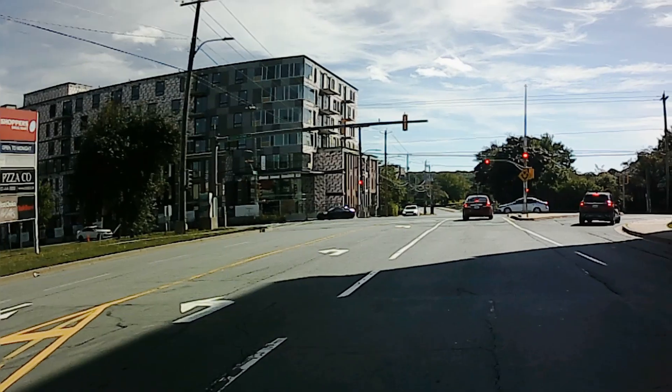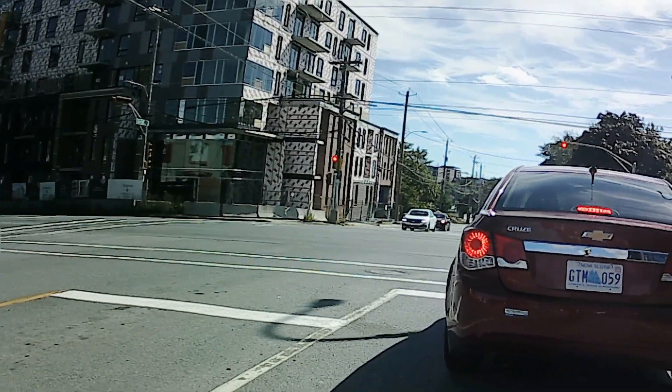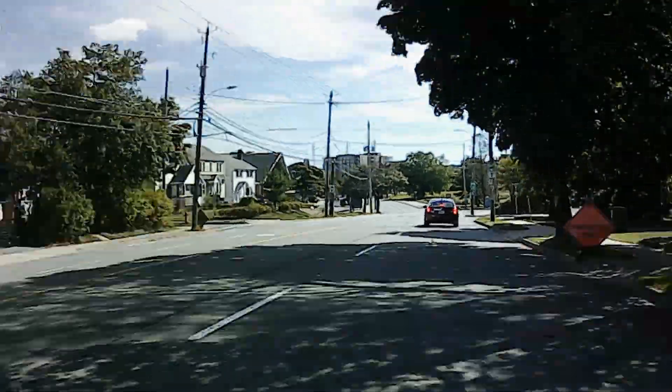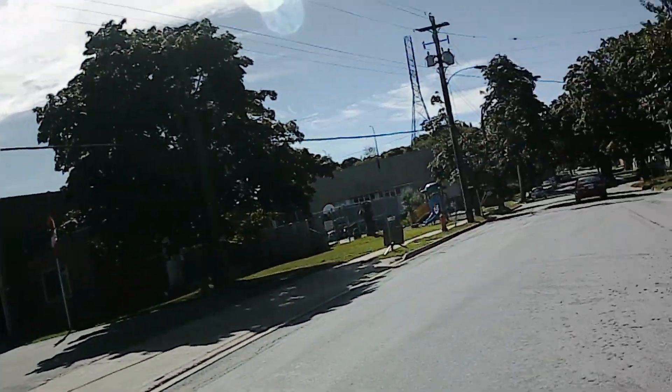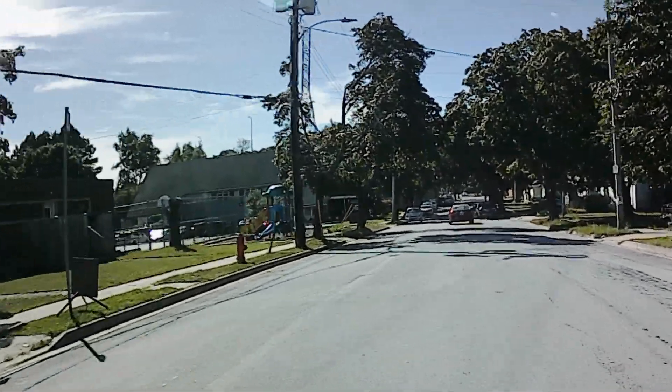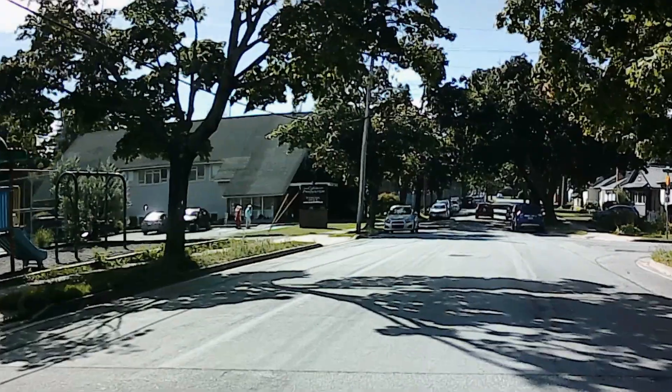On the return trip, you can travel back through this same intersection and take a right onto Ashburn. This will allow you to connect either to the Bears Road multi-use path or to Mumford Road based on your tolerance for traffic stress or having to walk your bike. That's it for this video. Until next time, ride safe.